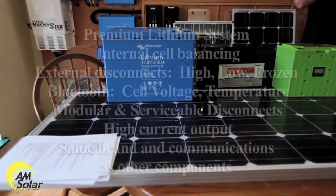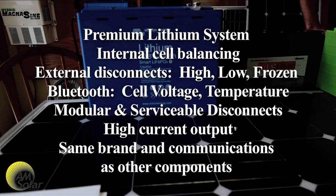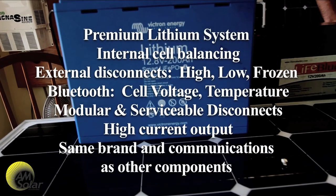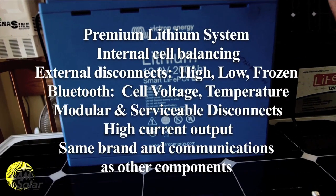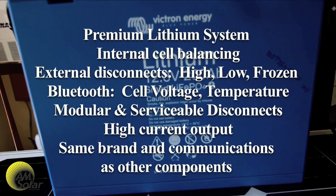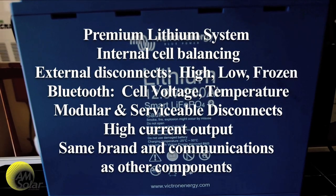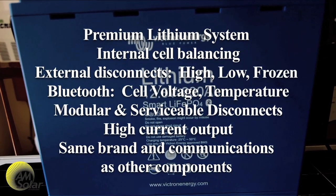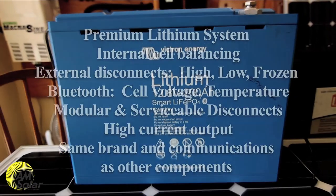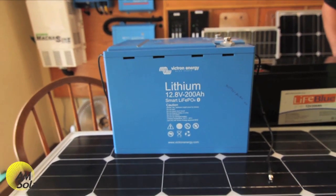The V4 Victron system offers internal cell balancing, external disconnects for high voltage, low voltage, and frozen charging, individual battery Bluetooth communication for voltage and temperature, and the external disconnects are modular and serviceable. A much higher current output than competitors allows for single battery installation, and it's nice that it shares the same brand as all other components in the system with similar communications. However, installation is very complex and can take about 35 hours of labor, making this an expensive option.